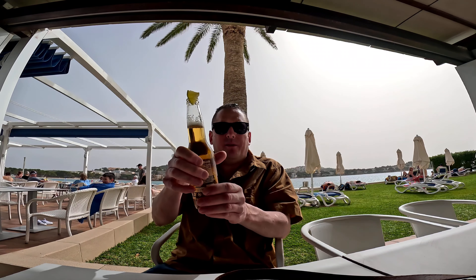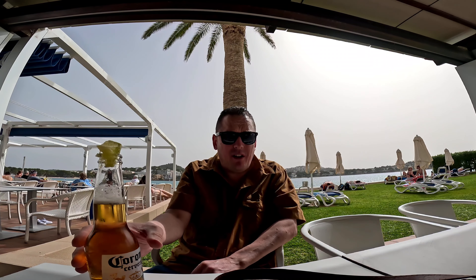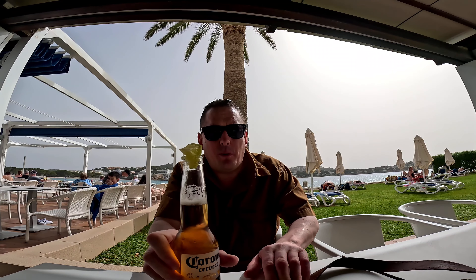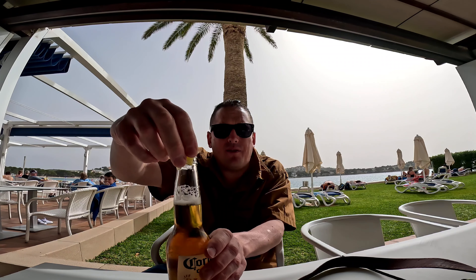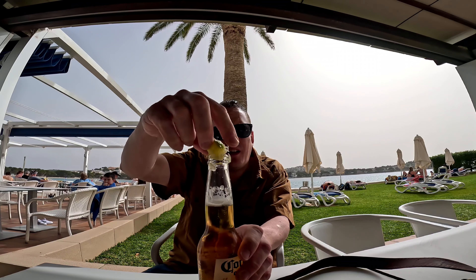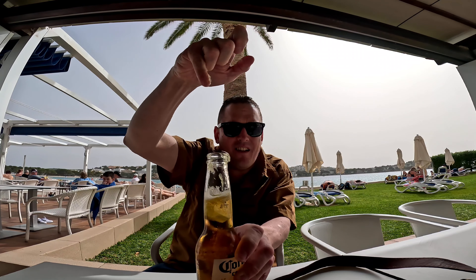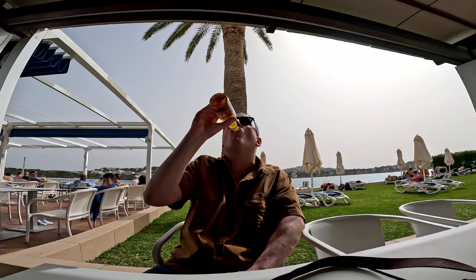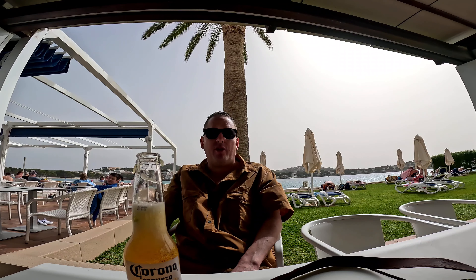So down at the bar area now at the Hotel Globales Ferdima in Santa Ponza, Mallorca. I got myself a Corona with lime. When you get lime, you have to make the most of it — squeeze it in the glass like that, pop it in, and then you drink it. Oh yes, Eddie approves.